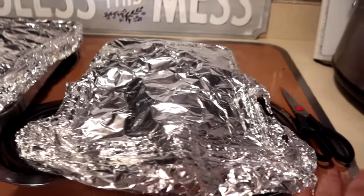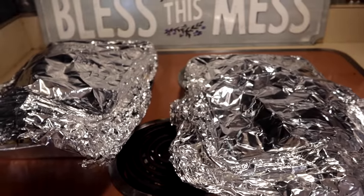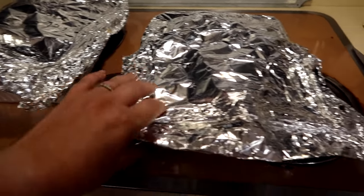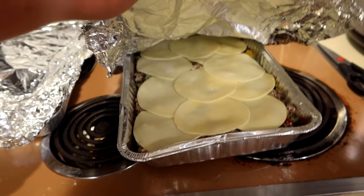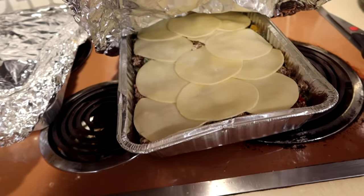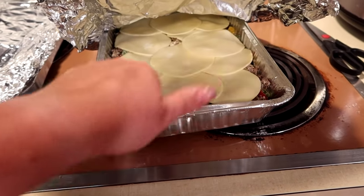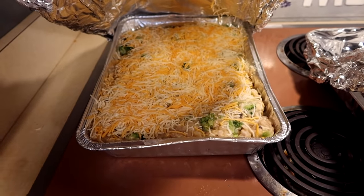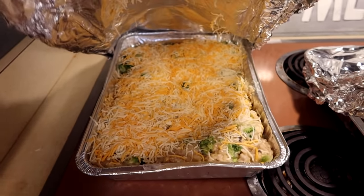So many of you have asked for videos showing the freezer meals when I bake them and when we eat them. This is the Philly cheesesteak casserole with just the provolone on top because I ran out of shredded cheese, and then the broccoli and cheese bake — I forgot my chicken. I'm trying to think... I ended up putting the chicken in the baked chicken spaghetti.